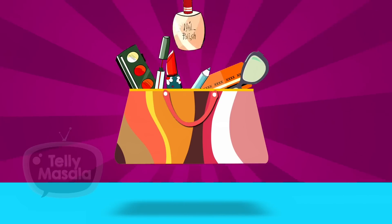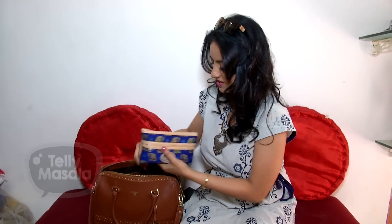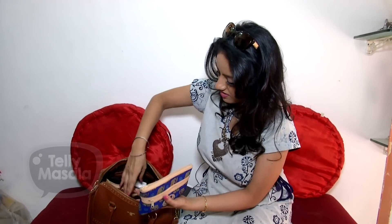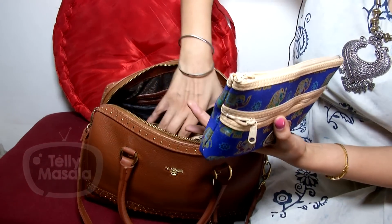I keep a lot of pouches in this bag — there are so many pouches. I also keep a divider in this bag so that all things are intact.